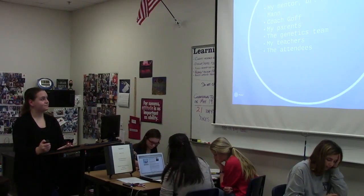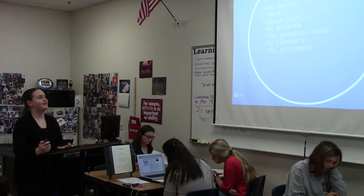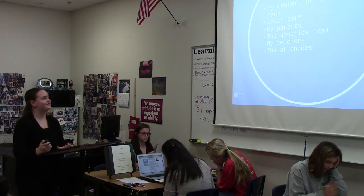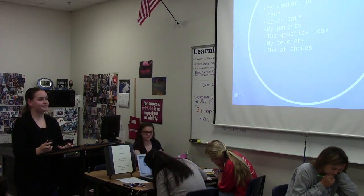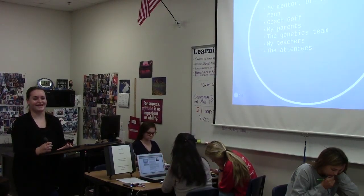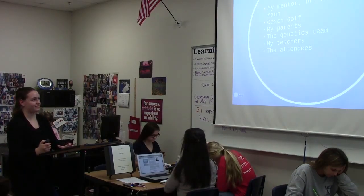Next would be Coach Goff. She's been like a second mother to me, whether it's that I need to cry to her on the phone or I need a kick in the pants to get moving on something. I'm really grateful that she's been there for all of us this year. I would also like to thank my parents for buying everything that I needed and driving me to and from mentor visits, and just overall being there for me throughout this whole experience.